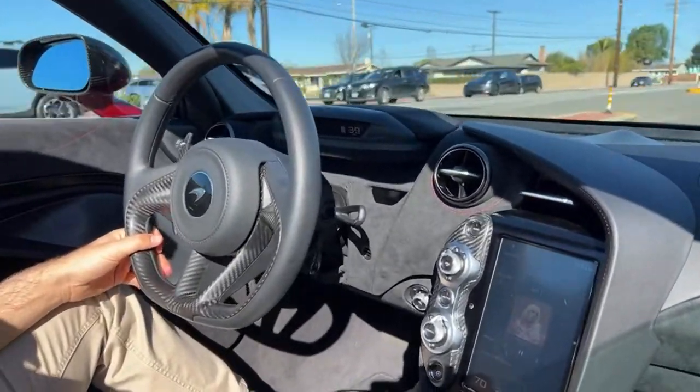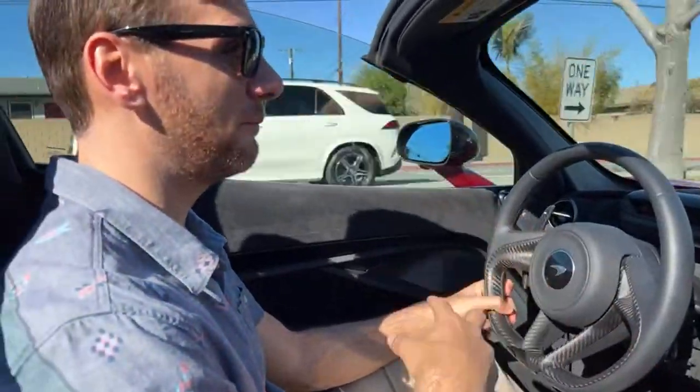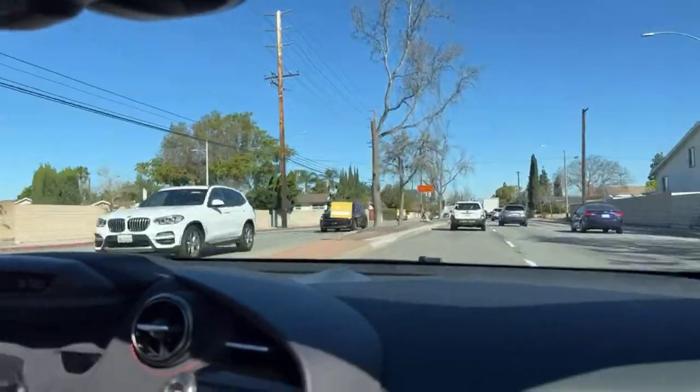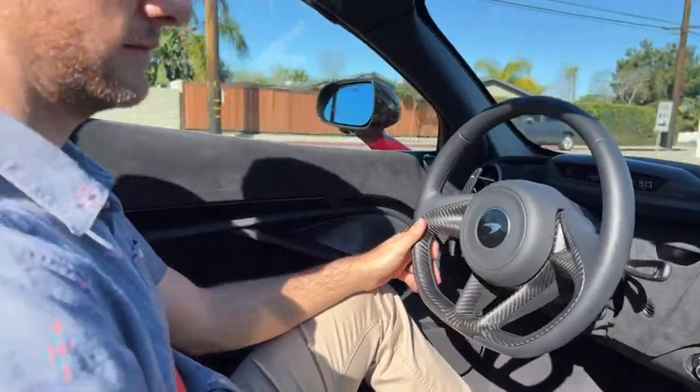McLaren 720S Coupe or Spider? I would get the Spider — you have the practicality of the coupe just by putting the top up, you hit the same top speed as the coupe, but you also have the ability to put the top down whenever you want. And it sounds nicer with the top down.